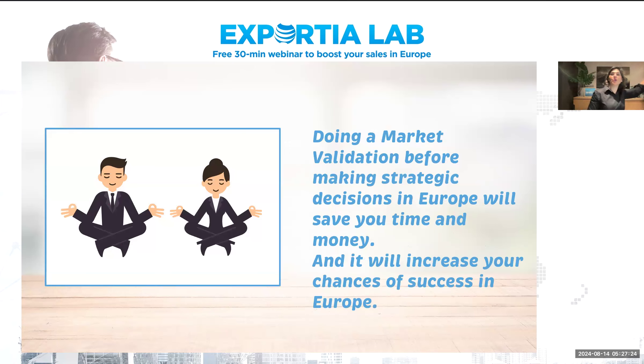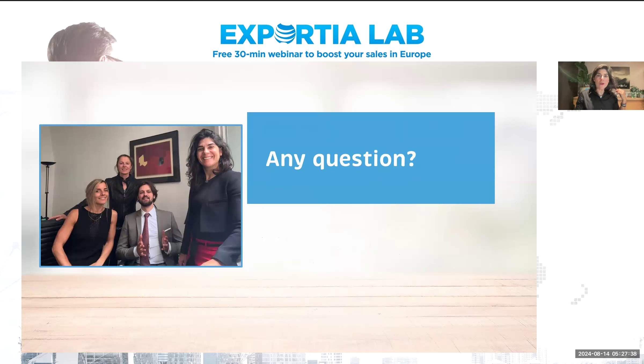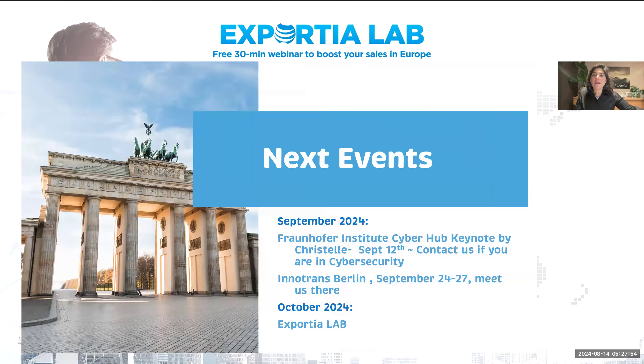If there's anyone who has a question for me, just feel free. I don't know if Leo, our digital marketer, is checking on LinkedIn if we've got any questions. In the meantime, you can feel free to reach out to me after the session.